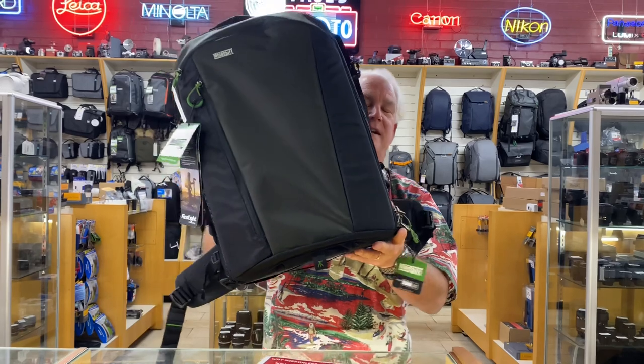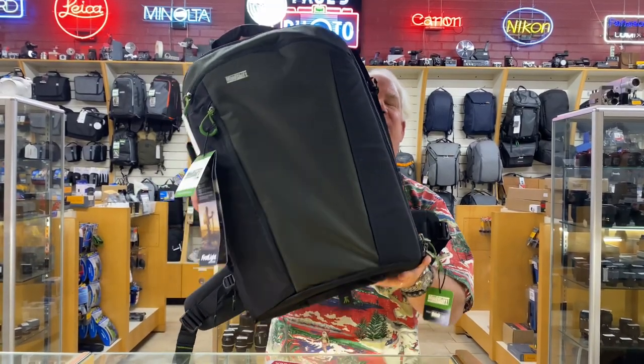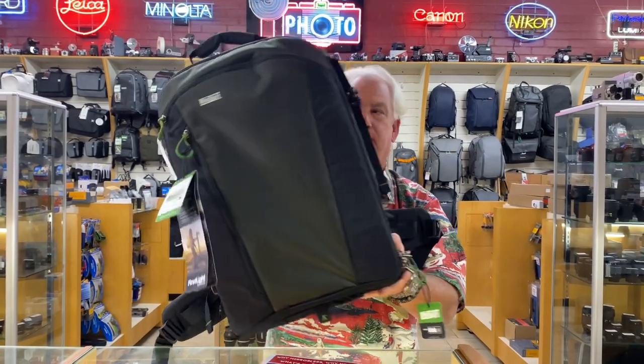For my Africa safaris and my sports photography, the Mindshift First Light 40 liter. I love this bag because it's a big bag that holds all my gear and it's the lightest big bag on the market.